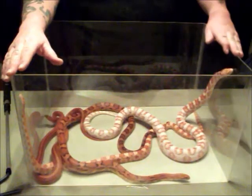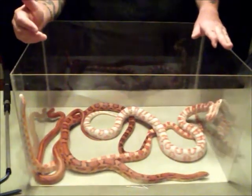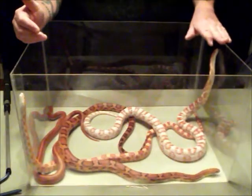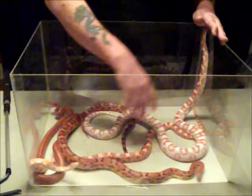Now these kinds of snakes are generally non-aggressive — as you can see, none of them are trying to hurt me or each other. They're very beautiful snakes, and they come in all different colors and different patterns.